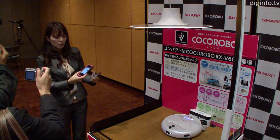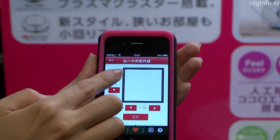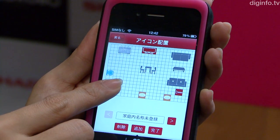Cocoa Robo Navi can be used to visually map out your house creating a floor plan, letting the robot know where objects are placed, so you can directly specify where the robot should go.